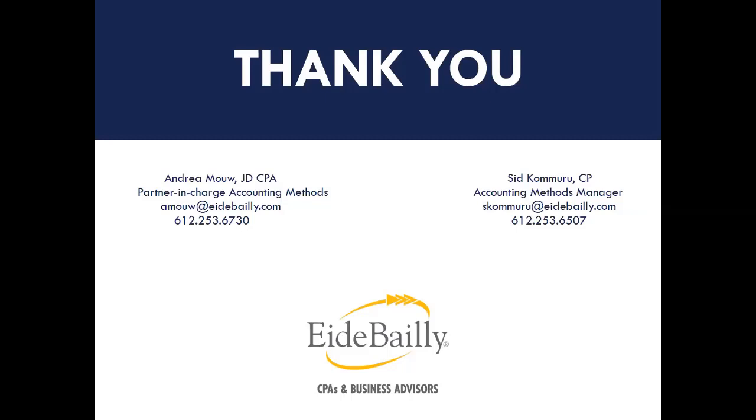As Sid mentioned, our contact information is in the slides, so feel free to reach out if you have any questions or need clarification on the presentation. Thank you all so much for joining us — we'll get the recording cleaned up and sent out to everyone who participated.